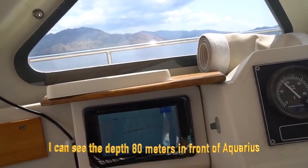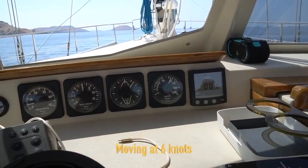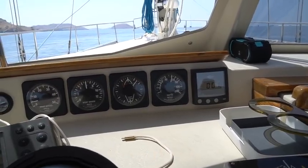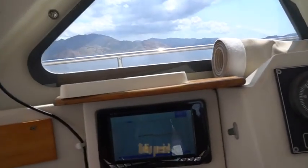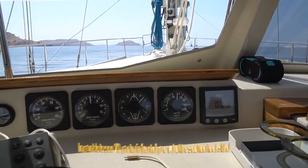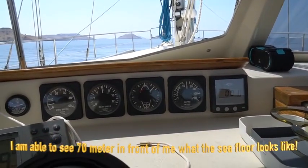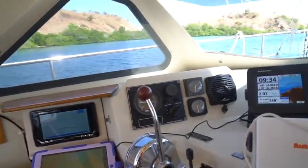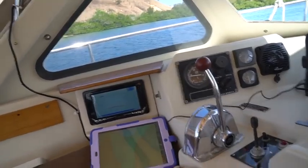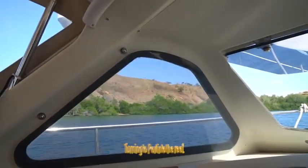That says it's coming up pretty shallow — I'm still 30 meters. It should be going to about 14 or so. But I saw that way before it got there. We've got something right on the side of us, so we're going to go to standby and do a loop right now. I want you to see what it looks like — you can see what that looks like right over there.